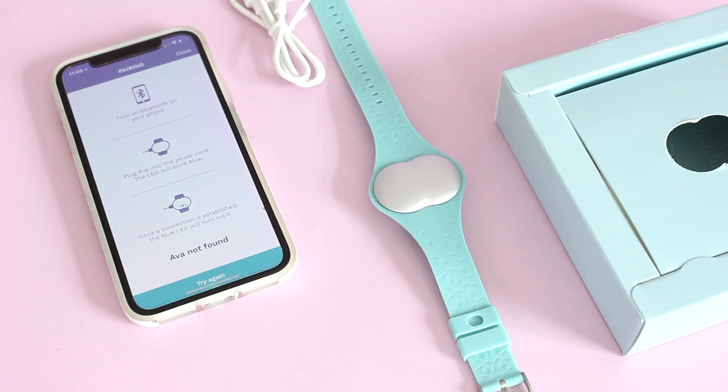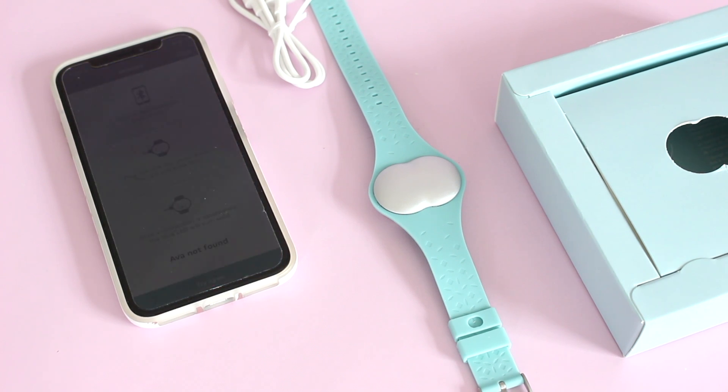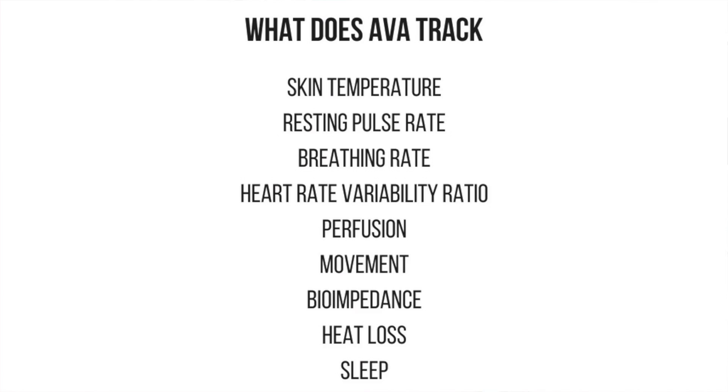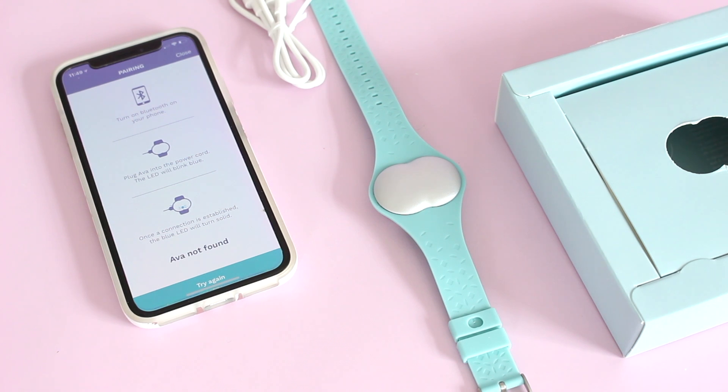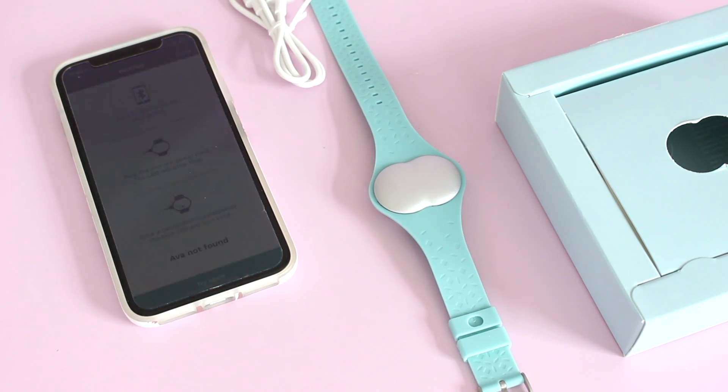So what does it track? The Ava bracelet tracks nine different physiological parameters, all of which help determine your fertile window. It tracks things like skin temperature, resting pulse rate, breathing rate, heart rate variability ratio, perfusion, movement, bioimpedance, heat loss, and sleep. Basically, when it tracks all those nine things, it will tell you when you are most fertile.